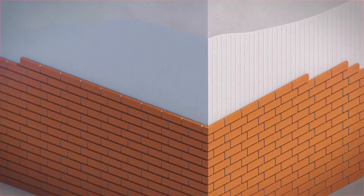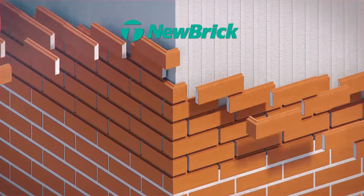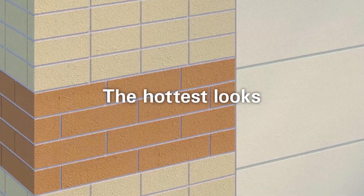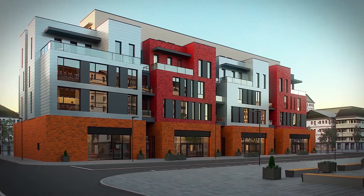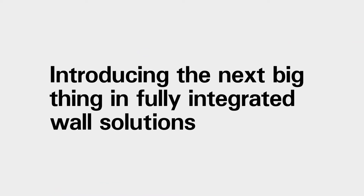Want the look of brick? New brick is lighter, costs less than an installed traditional brick wall, and can provide the hottest looks in brick. Introducing the next big thing in fully integrated wall solutions.